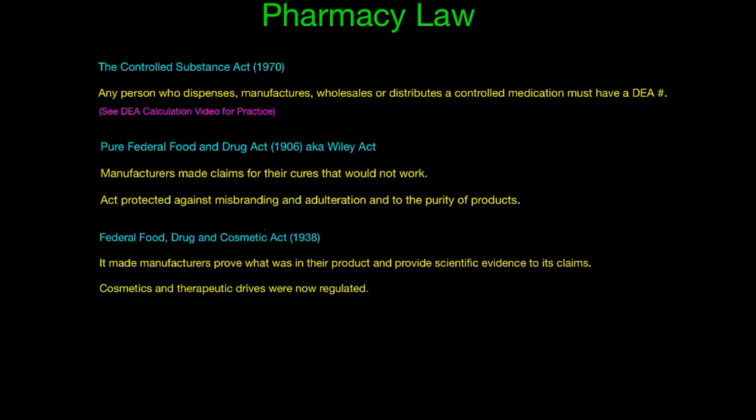The first law we're going to talk about today is the Controlled Substance Act of 1970. This act made sure that anybody who dispenses, manufactures, wholesales, or distributes a controlled medication must have a DEA number. If you want to learn more about the DEA number, I have a DEA calculation video in the other videos.